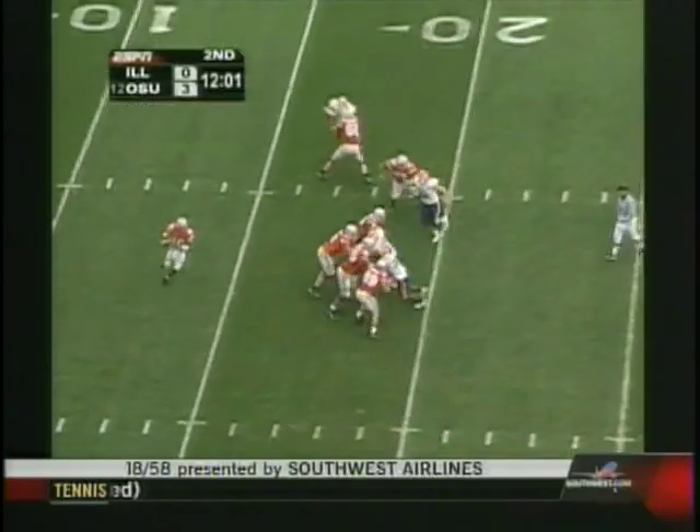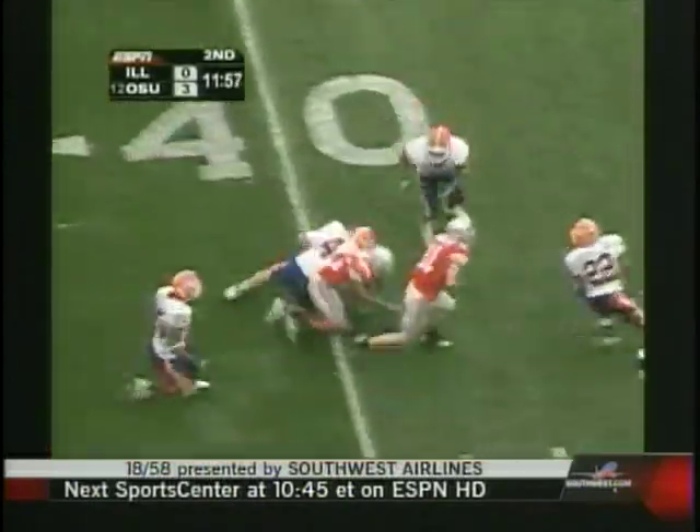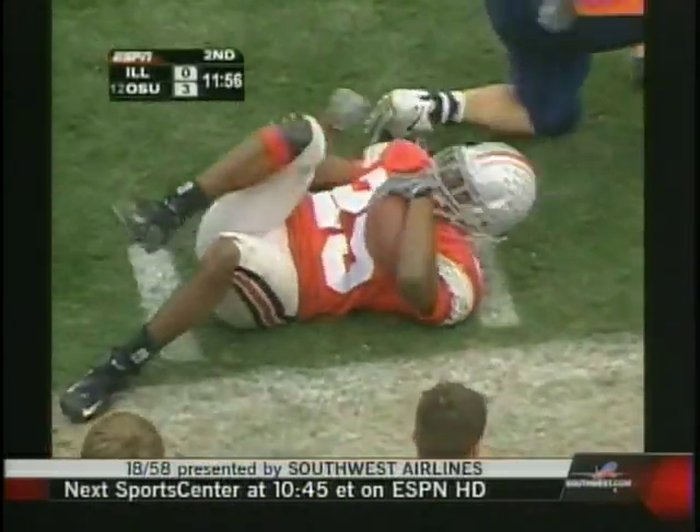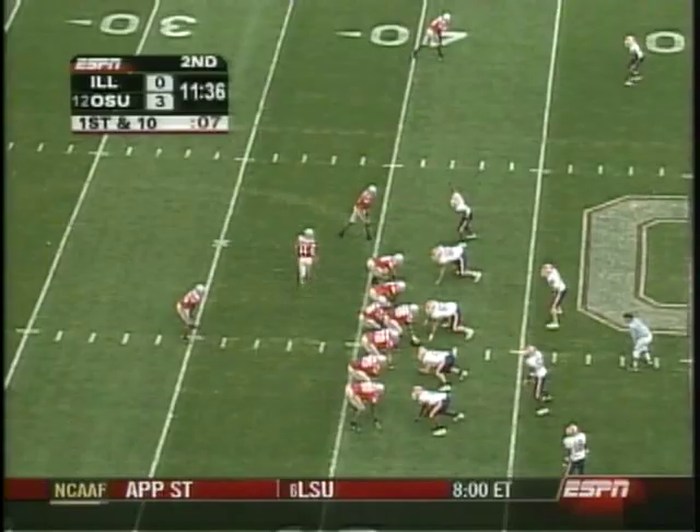First down and ten. Troy Smith out of the shotgun, throws right side. Dangerous pass, gets complete to Pittman in space. He gets out across the 40 before Britt Miller brings him down. A gain of 21 for Pittman.